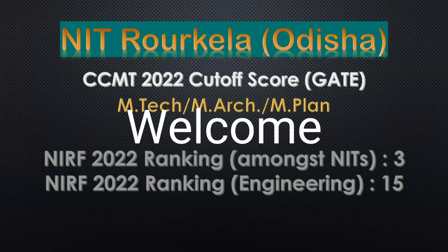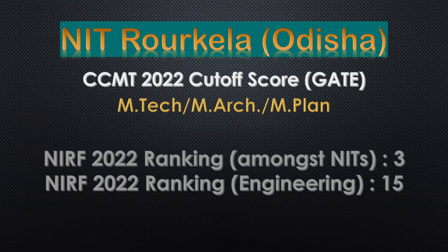Welcome. This media contains NIT Rourkela's CCMT 2022 cut-off score for all branches and categories.